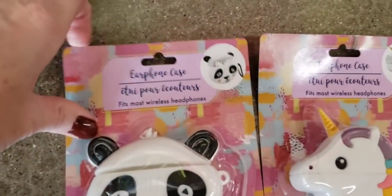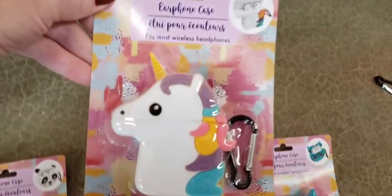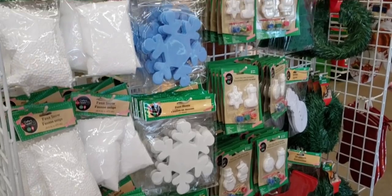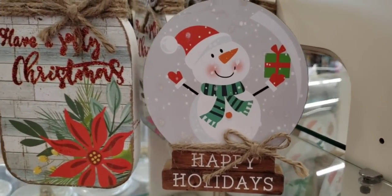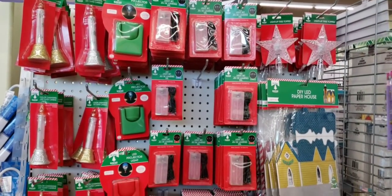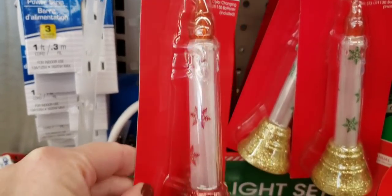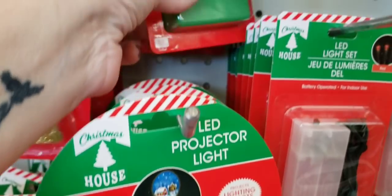These are new — earphone cases. They're like rubber. They have a really cute panda bear, a unicorn, and they do come with a clip. And a smarty cat. Some more Christmas items — same items from last year. These are cute little mason jar wood cutouts for decor. They also had a happy holiday snowman globe and a season greetings snowman. Some more items on the end cap — these are candles and string lights. Here's the LED projector light — these are amazing. They have two different ones for Christmas.